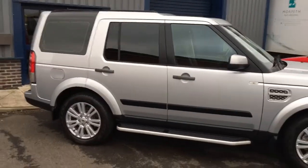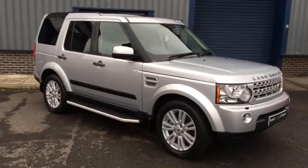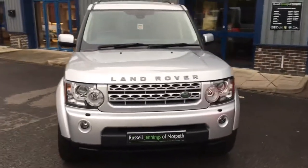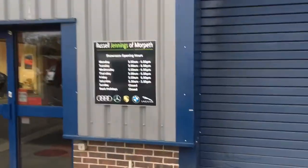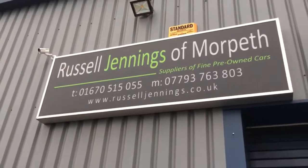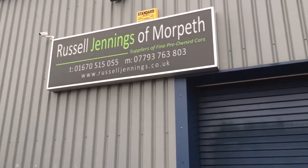Rubber mats all around. We've got some great funding options — we can offer a PCP, certainly three years on this one, or five-year hire purchase as well. Part exchange is most welcome, so get in touch. My name is Russell and I handle most enquiries here. The number is 01670 515 055. Opening hours are 9 till 6 Monday to Friday, and half 9 till 5 on a Saturday. When you come up Coopies Lane, look out for the sign — 515 055 for the telephone number, and the mobile is on there too.